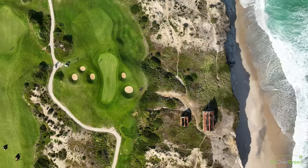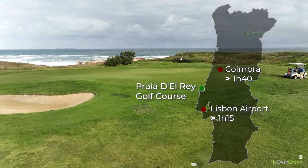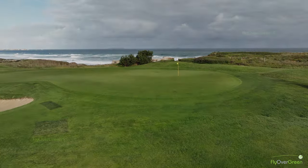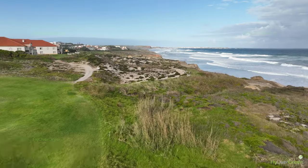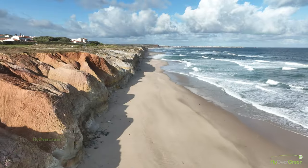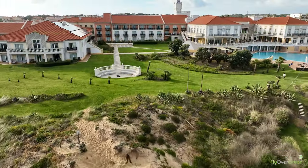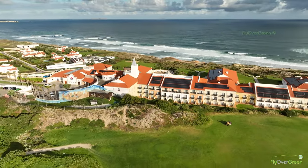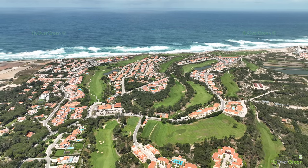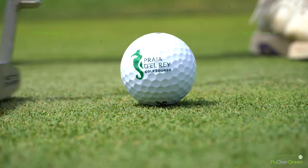It's a course designed by Cabell Robinson, one hour north of Lisbon, close to the sea. At Praia d'El Rey, apart from the 18-hole golf course, we have the Marriott Hotel with 172 rooms, six of them suites, five restaurants on the resort, a clubhouse, and some apartments and villas also for rent.